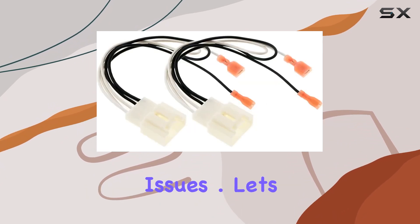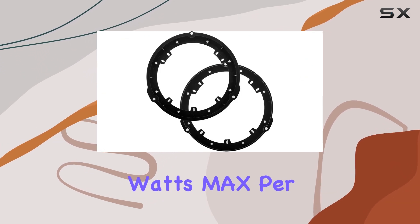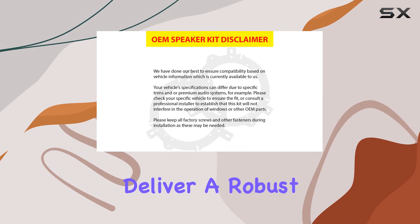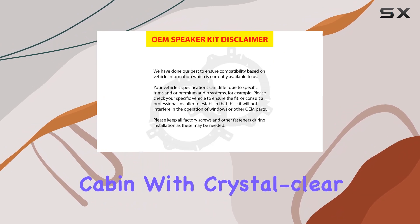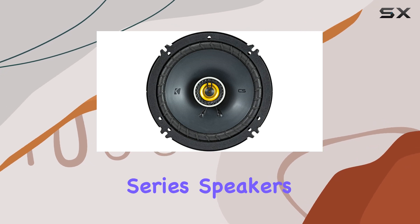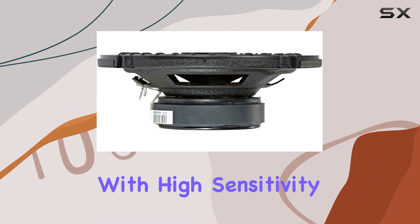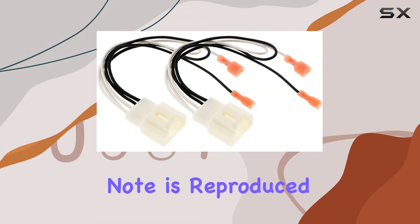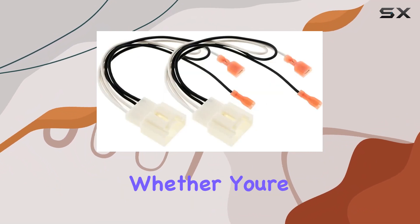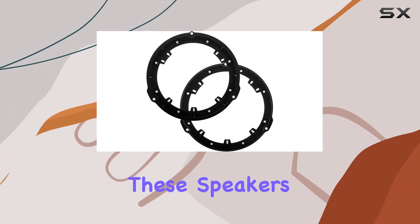Let's talk performance. With a power output of 300 watts max, these speakers deliver a robust sound experience that fills your cabin with crystal clear highs, rich mids, and punchy bass. The CS series speakers are engineered to handle a full range of frequencies with high sensitivity, ensuring every note is reproduced with precision and clarity, whether you're cruising down the highway or tackling off-road adventures.